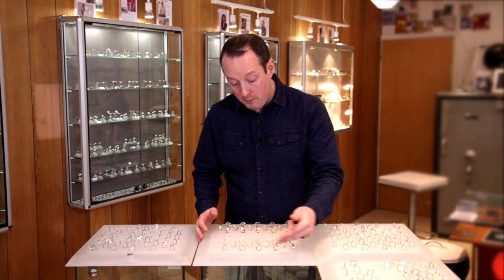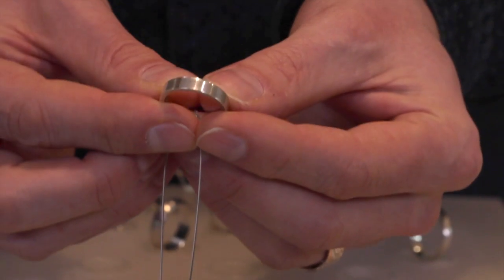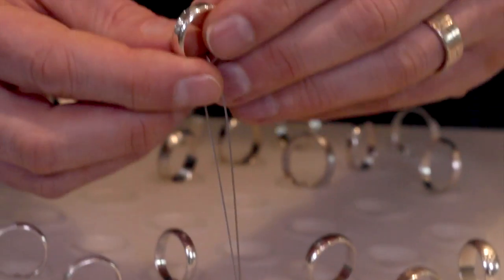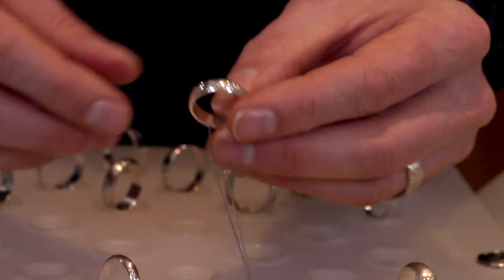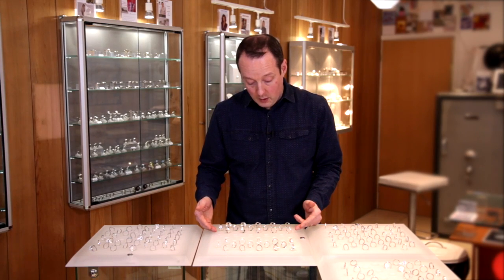We have three profiles that people can choose from. We've got a row of rings that are flat shaped, the central row are what we call a mid profile where it's a flat band with the edge just softened slightly, and then we have the D shape which is a more domed ring. We've got these in ladies sizes and in gents bands as well.